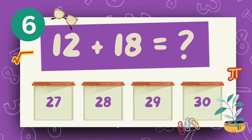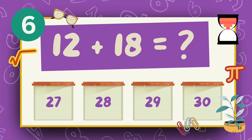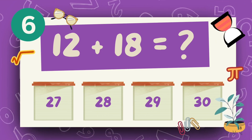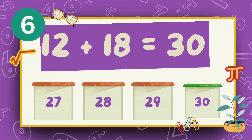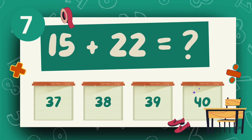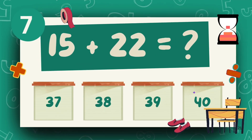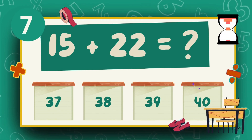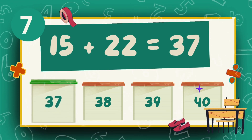What is 12 plus 18? The answer is 30. What is 15 plus 22? The answer is 37.